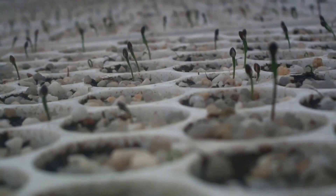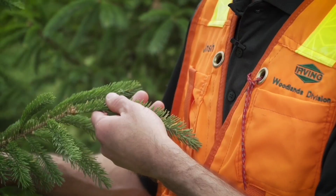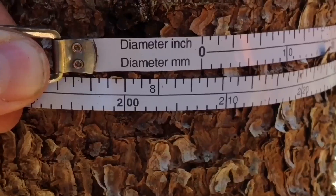We are also researching new techniques such as using DNA information to predict the characteristics of new trees before they have matured in the field. This will enable us to speed up the process of breeding and testing trees so that we'll go faster and better.